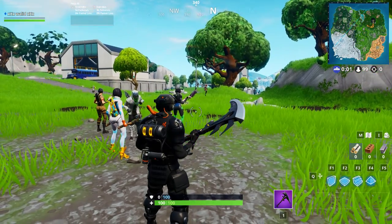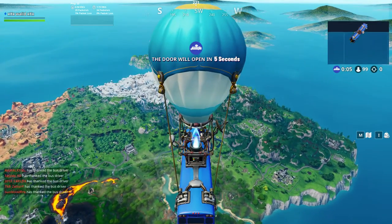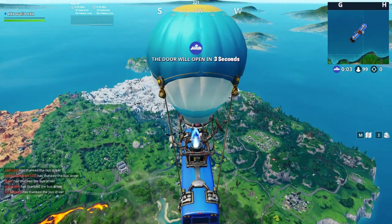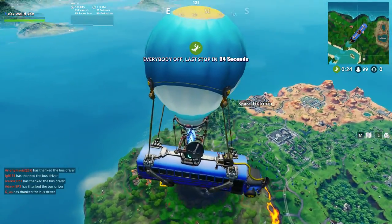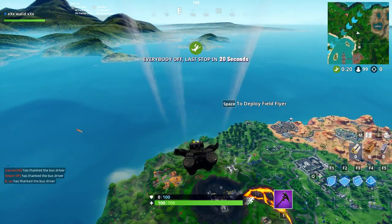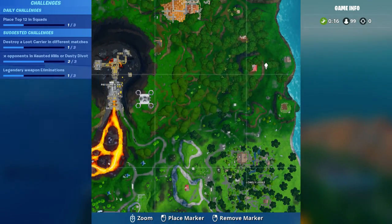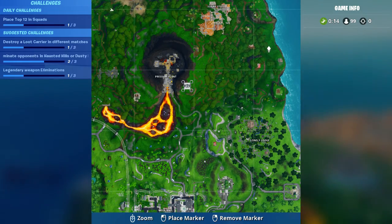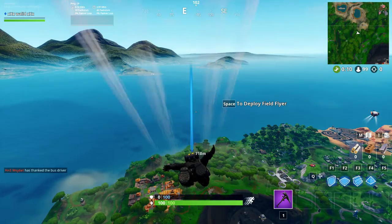Hello everyone and welcome to the new video. Today I will show you the location of Ford Byte number 88, found somewhere within map location G3. I will show you the exact location of this Ford Byte somewhere in this location near G3.